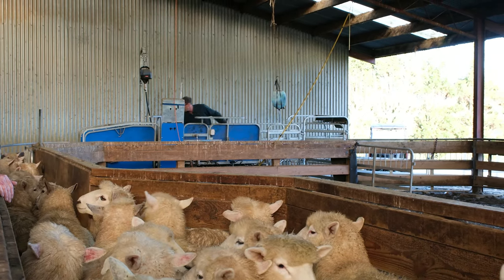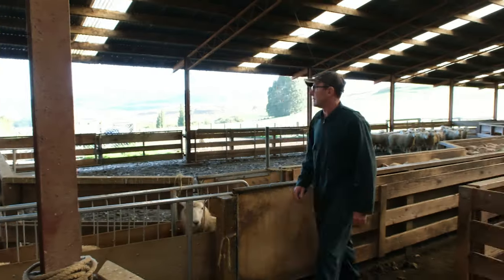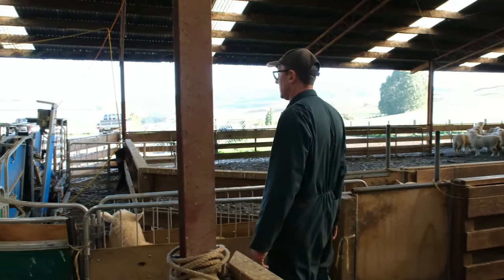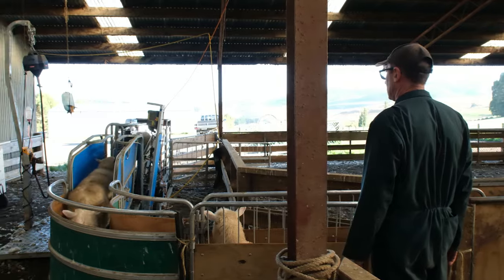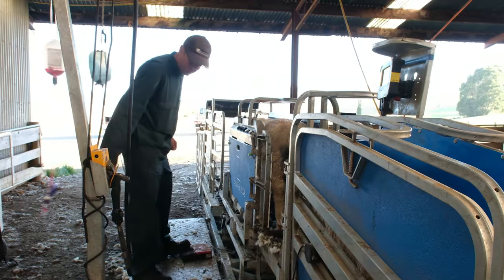Last week I put through 900 lambs in an hour and a half weighing them by myself, and that was no problem. It's been a game changer — you don't have to take crutch lambs over the board or the ewes. I can put the ewes through there to tag them. It's just so much easier.